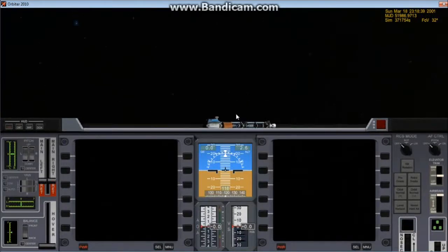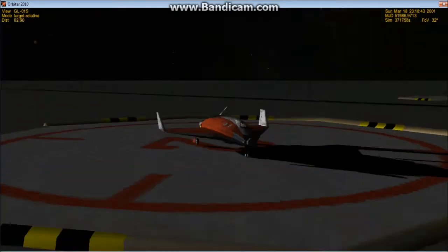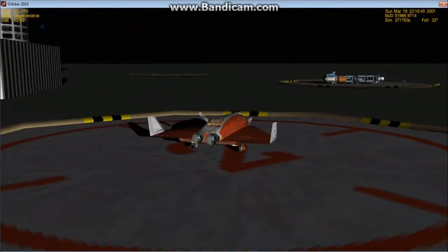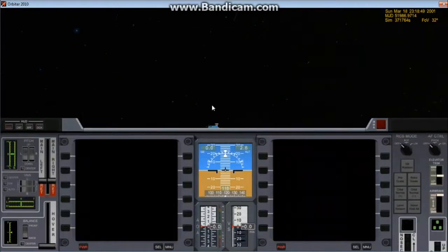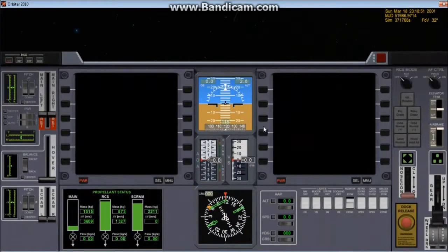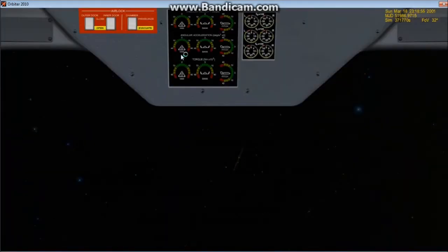Let's go ahead and evacuate the chamber. Oh, I forgot — the delta glider is cheap, it doesn't have that functionality. Open the outer airlock door. Outer door open. Put the airlock ladder down.